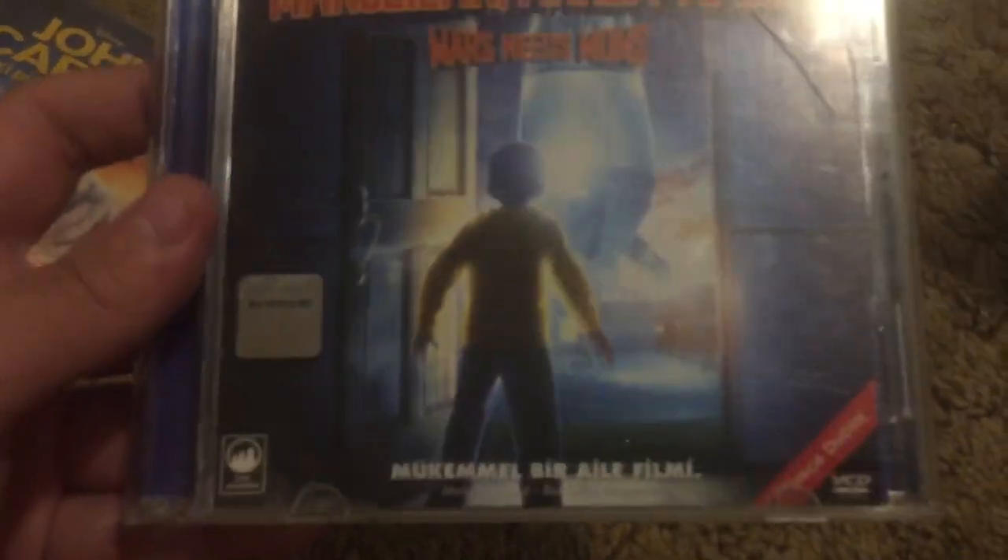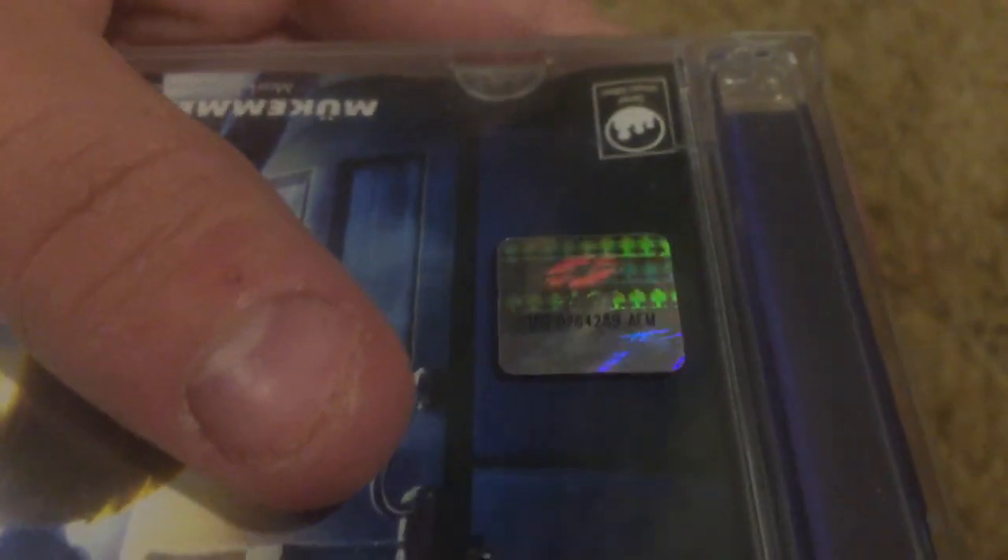We got Mars Needs Moms Turkish VCD. You guys are finally seeing what the Turkish holograms look like — that's how the Turkish holograms are. It's pretty nice — I love their holograms they use over there.